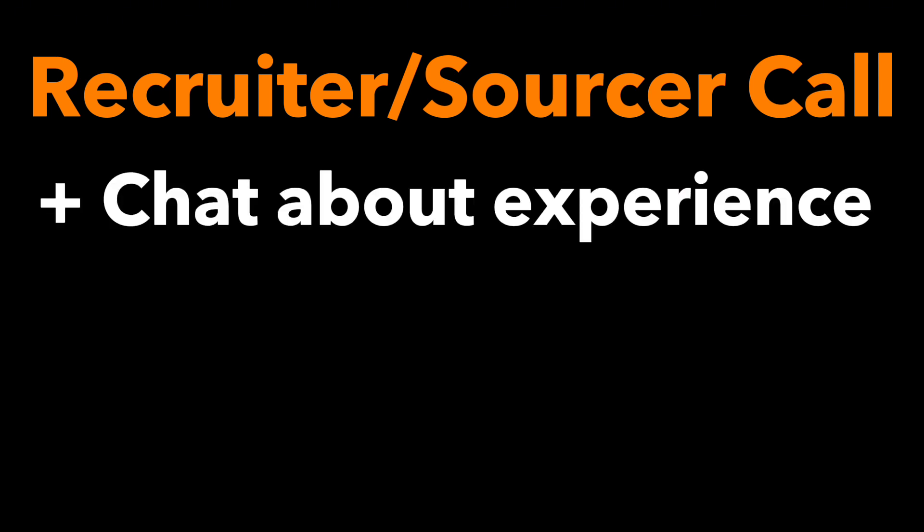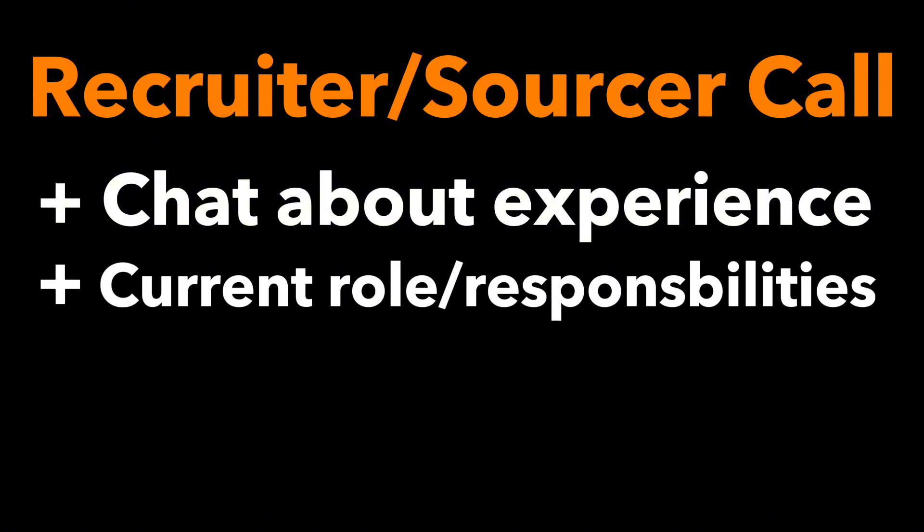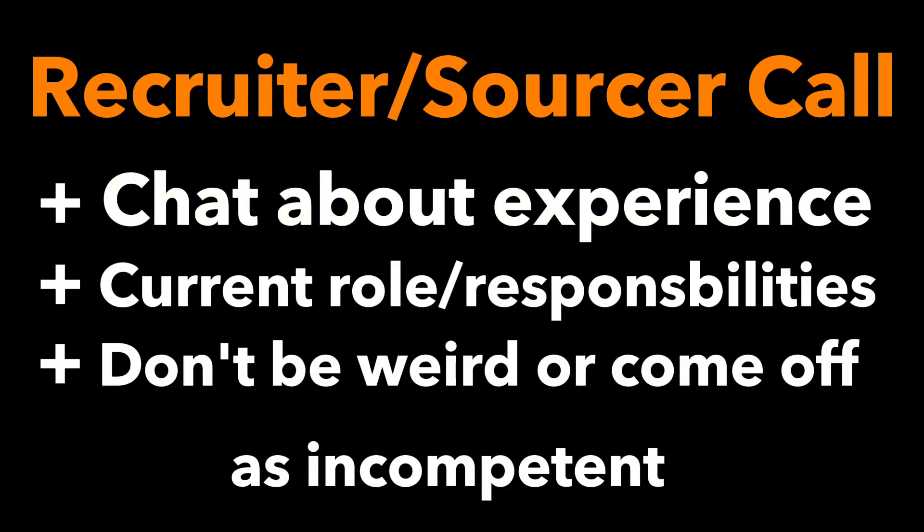After you've submitted your resume, you may get an email from a recruiter or a sourcer asking to set up a call to go over your experience. Here, you'll answer some basic questions about your experience, your current role, and what sorts of responsibilities you currently have. Nothing to really prepare for here — just answer the questions and don't come off as weird or incompetent at this stage and you'll be fine.